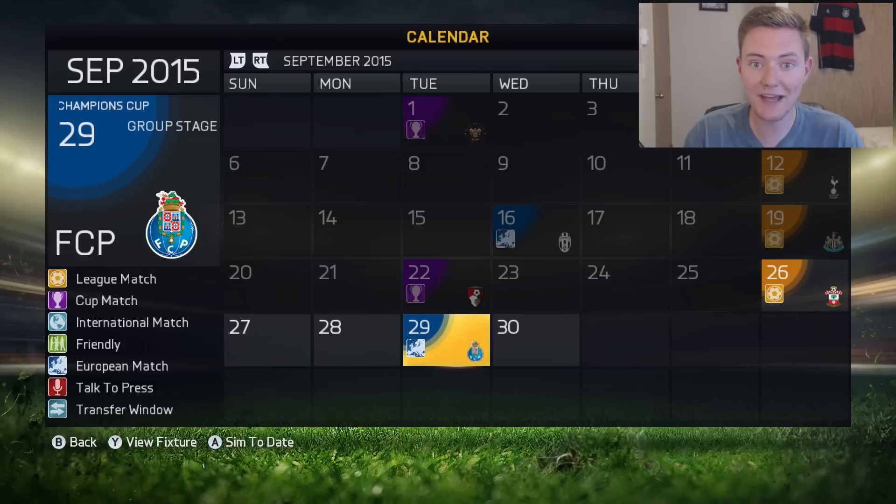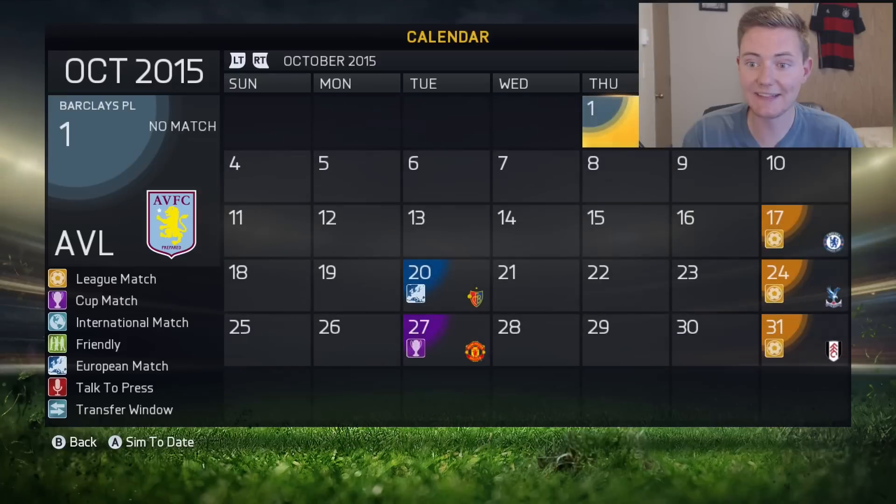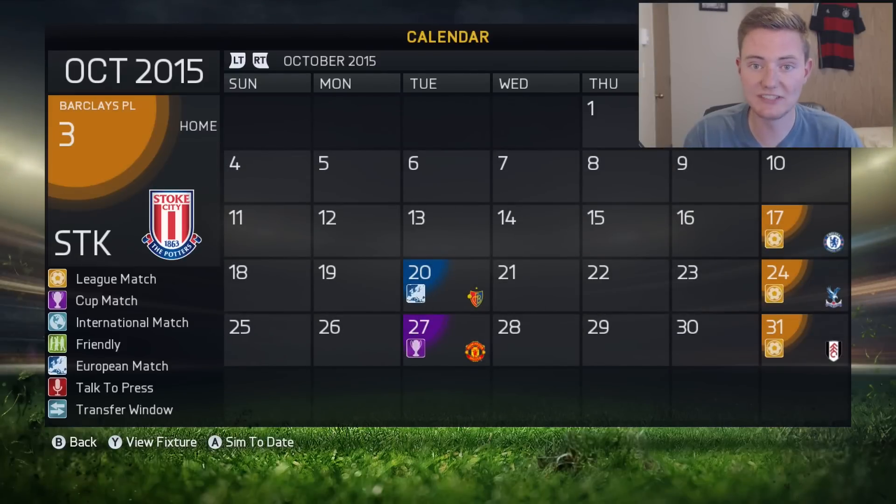We're looking to continue that form here in this episode. First we're gonna start with a match against Southampton in the league, and then we've got a match against Porto — not sure if that's gonna be home or away, but it will be a difficult match regardless. And then to round out the episode we've got a match against Stoke City.